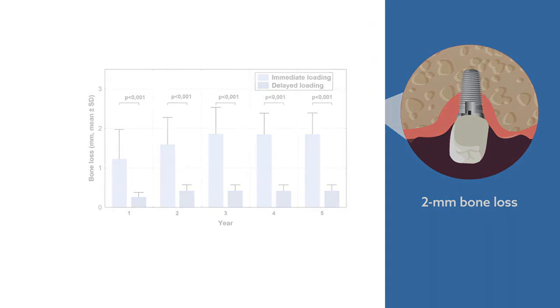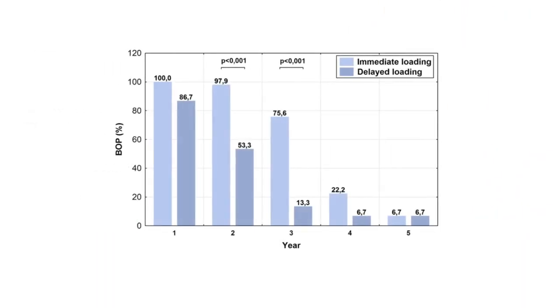Furthermore, bleeding on probing was generally higher in the immediate loading group, and significantly higher in the 2nd and 3rd years following implantation.